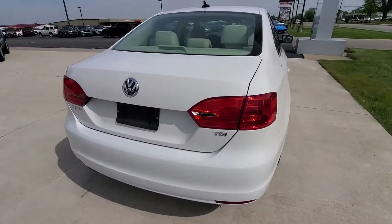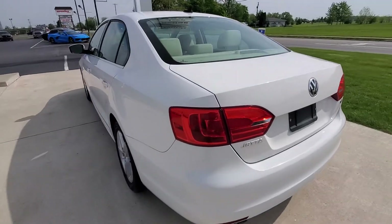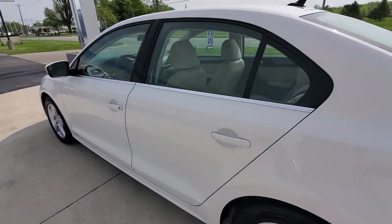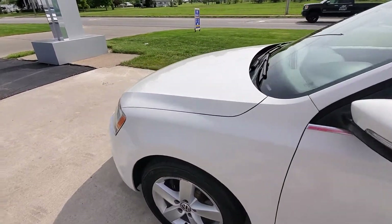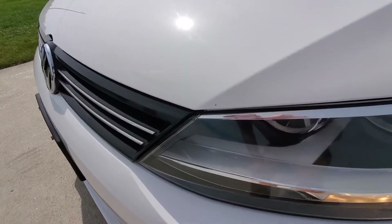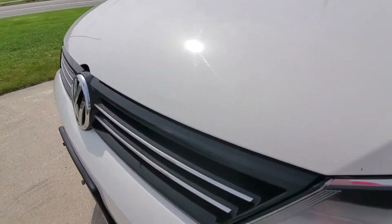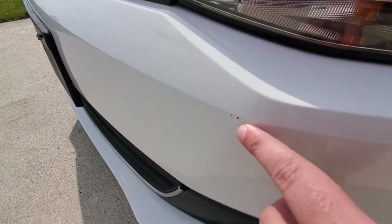I want to highlight the overall condition before you make your visit. The car is very clean — no scratches, dents, or dings on it. Nothing that really caught my attention other than normal wear and tear. You'd expect stone chips up front, and there really isn't a whole lot — this little guy right here and a little guy right there are really the worst of it.